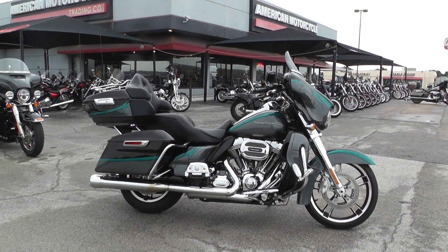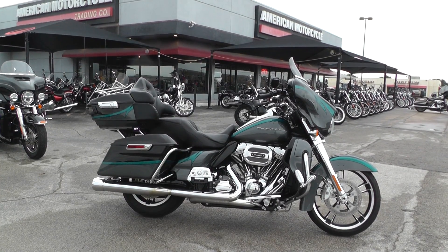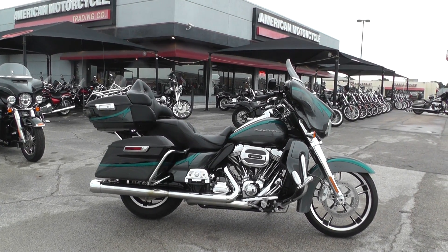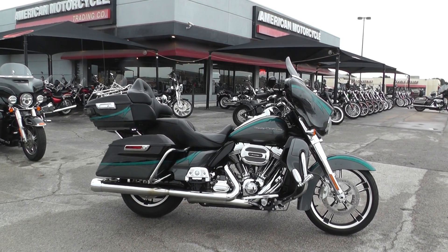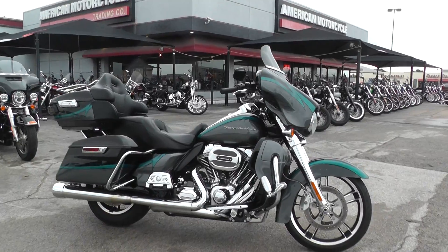Now I will say it's not very often that we offer a CVO bike as a scratch and dent, especially a 2015. This one's got a few cosmetic issues on it, but if you can get over that, I think you can get on this bike for a pretty good deal.